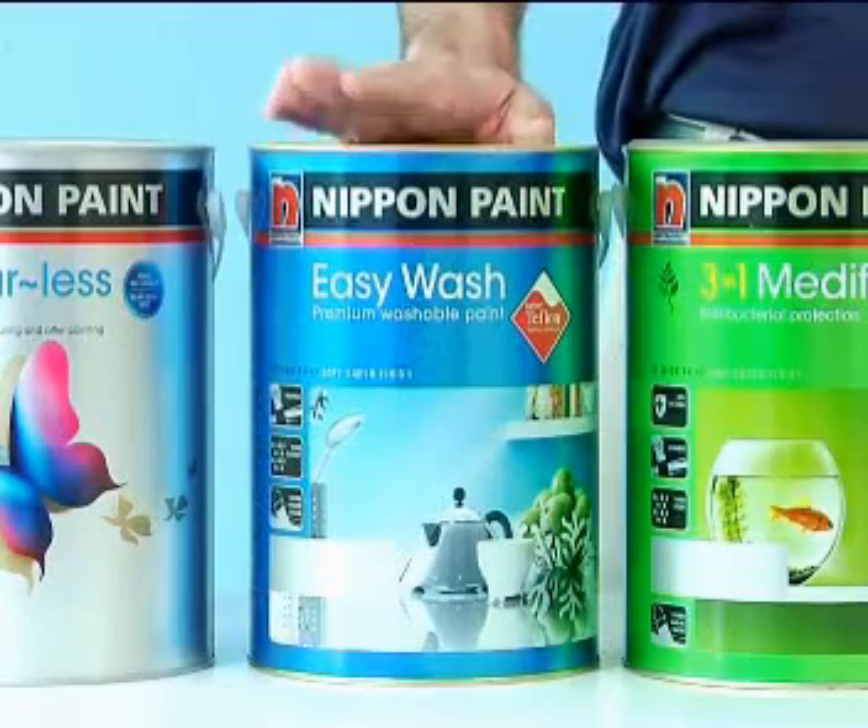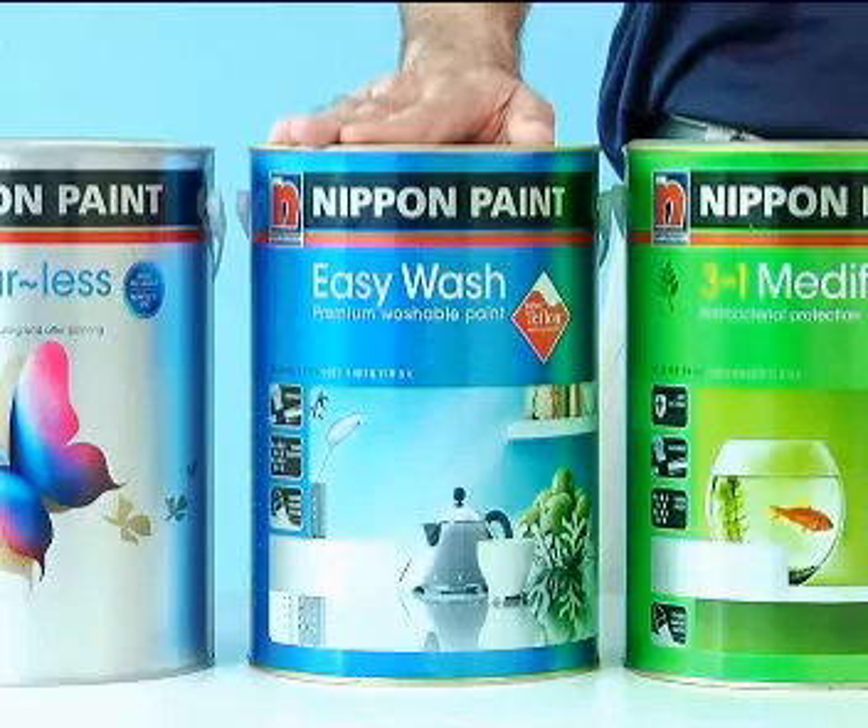We also have Easy Wash with Teflon. It has excellent washability properties — the toughest of the lot. It is ideal for children's play areas, kitchens and other areas that require regular cleaning.